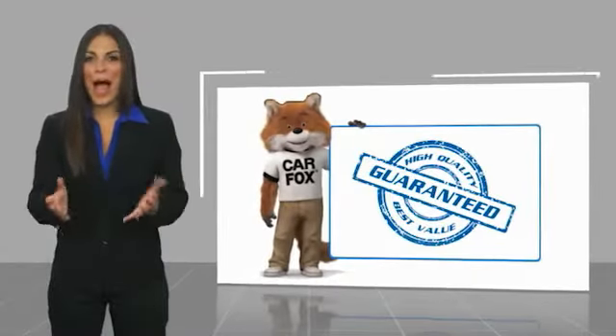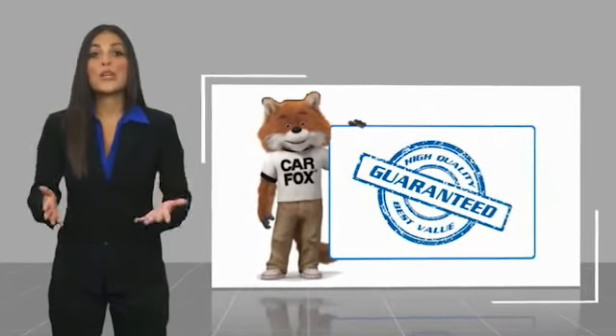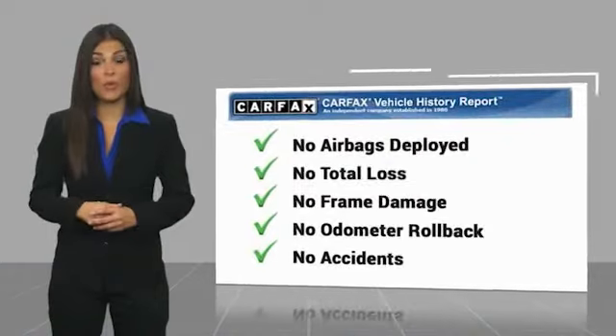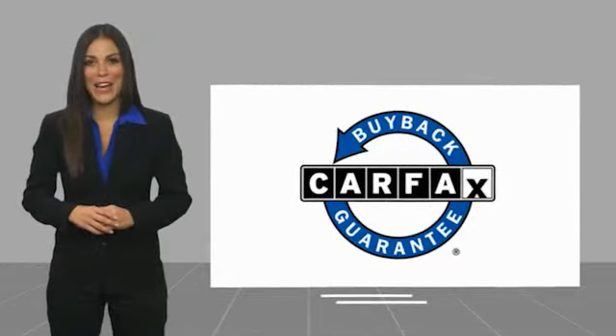Here's another high quality vehicle with the Carfax Vehicle History Report. Be sure to find a complimentary copy of this report online or contact the dealership. This vehicle qualifies for the Carfax Buy Back Guarantee. Click in the description box below.